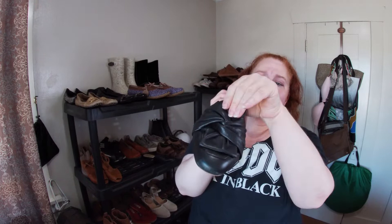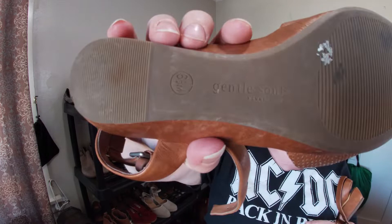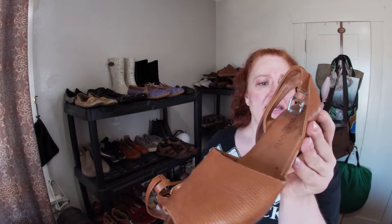This is Loeffler Randall — probably saying it wrong. They're a leather mule, really cute style. I think they're sold at Nordstrom. This is Gentle Souls by Kenneth Cole — Kenneth Cole itself doesn't always do well, but the Gentle Souls line does better. Just a really good sandal, clean them up a bit and they'll be fine.